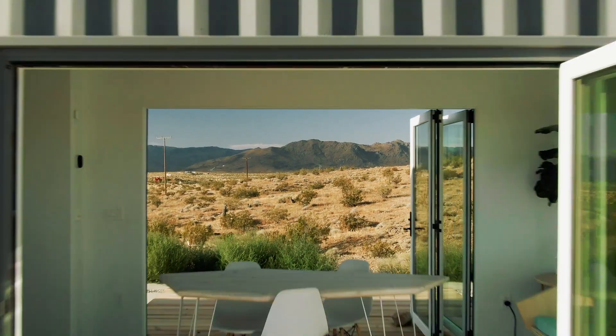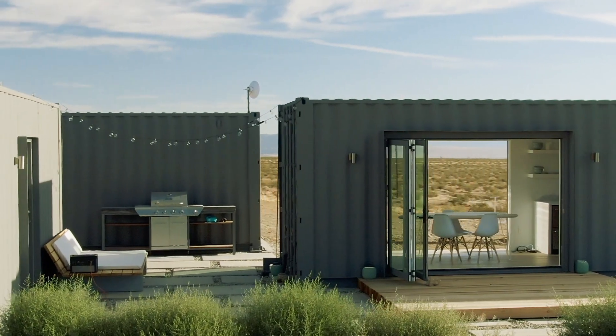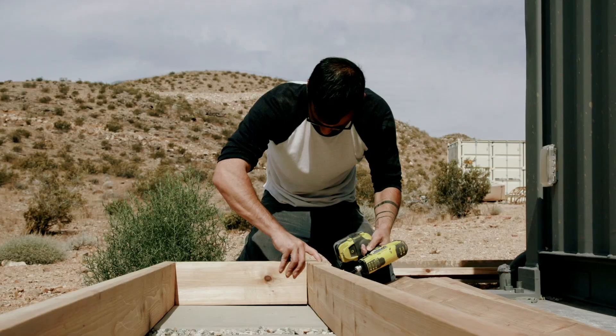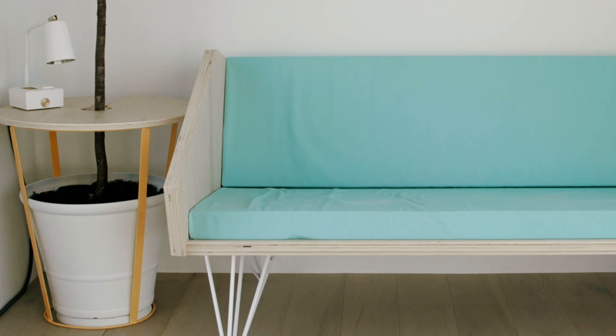Right now we're actually inside my latest project, which is a shipping container house in Joshua Tree, California. What we wanted to do was break a big project like building a whole house down, so both the concrete and the wood parts of the patio, deck, and sofa are all DIY projects that you can find on our YouTube channel.